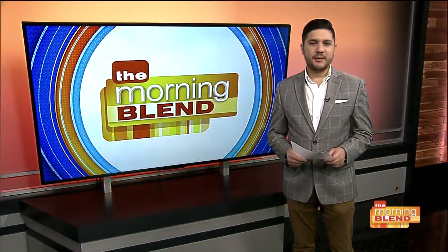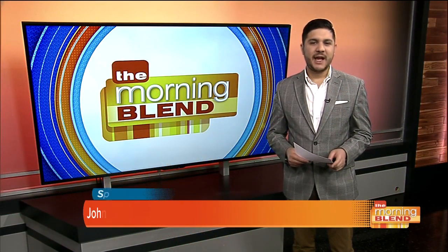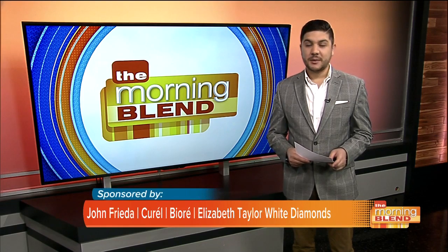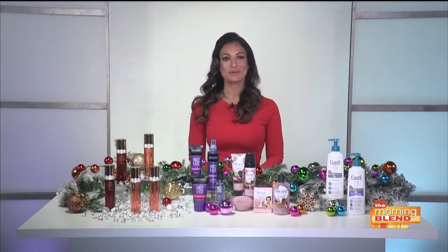With hundreds of beauty products on the market, it can be a challenge to pick the right ones. But lifestyle expert Millie Almodovar is here to share some of her favorites. Good morning — great to have you on. You have a table full of great products there, so why don't you tell us what your favorites are?